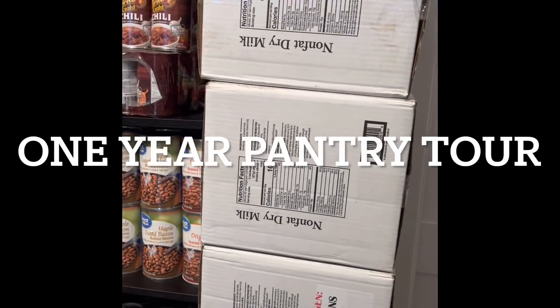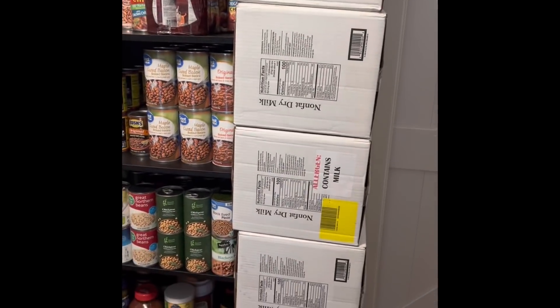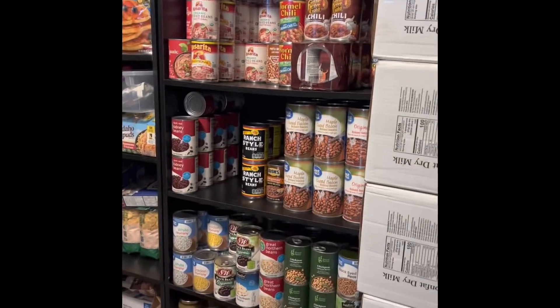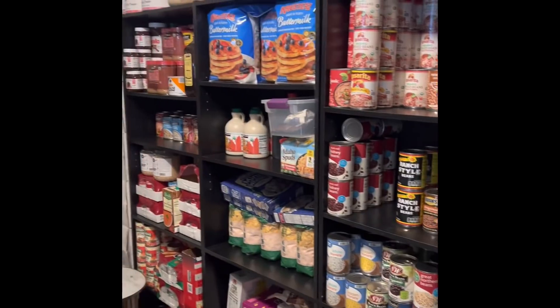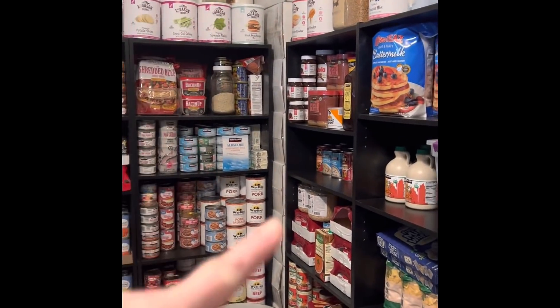Here's an overview of the pantry. I stock dry milk from the LDS cannery, and I have shelves that line all the walls with more milk back here.